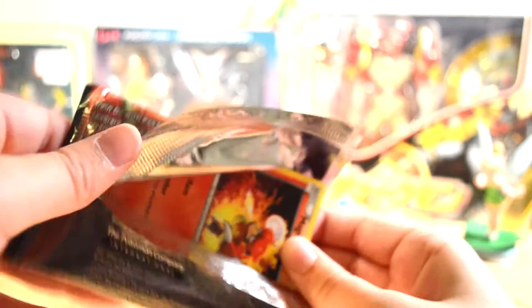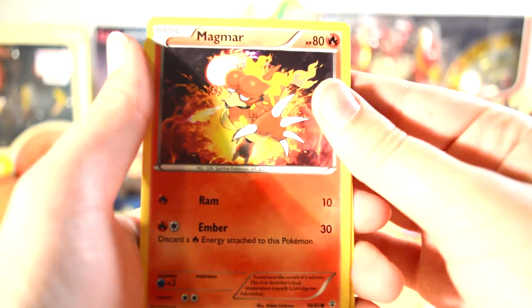And then we have our Charizard pack. Let's hope something good is in here, because I really like Keldeo and it's worth it for the Keldeo. But let's be real, we all want something nice out of these. But I do see a Magmar and it's fire and I like that.